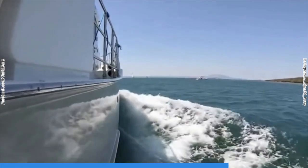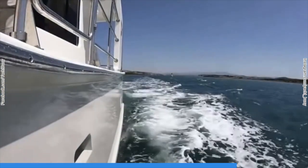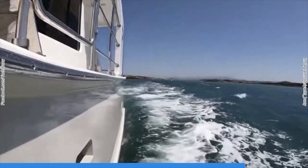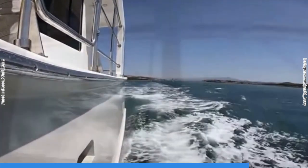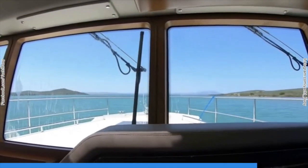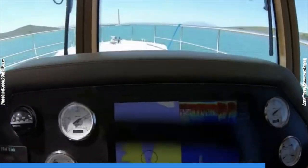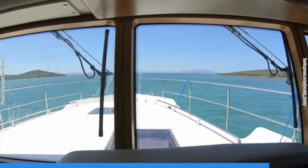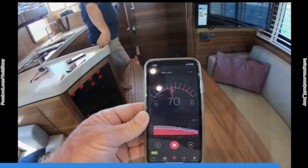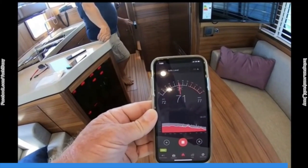Nordhavens have a reputation for being incredibly reliable, and when you match this with a first-class after-sales service and a fantastic Nordhaven owners community, then you cannot go far wrong. There are so many factors which need to be taken into account when long-range cruising, but with a Nordhaven you know that most of these factors have already been taken into account.